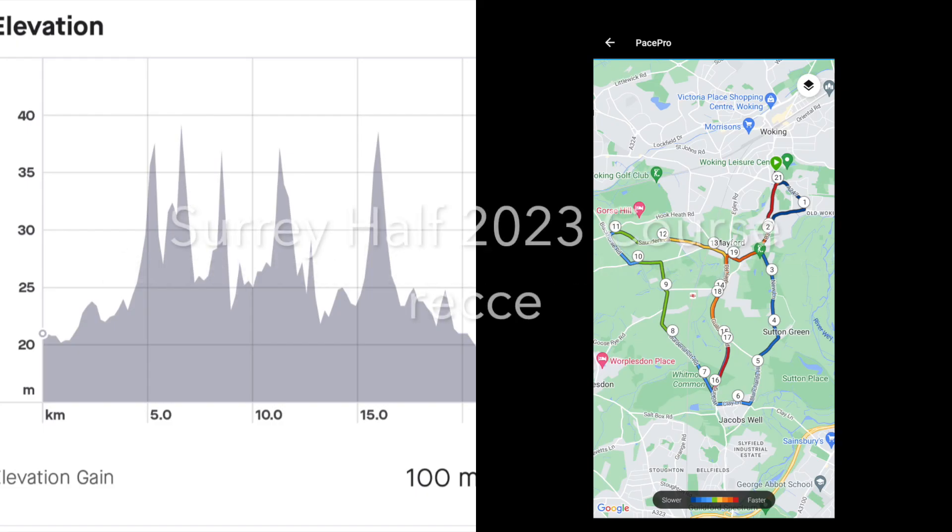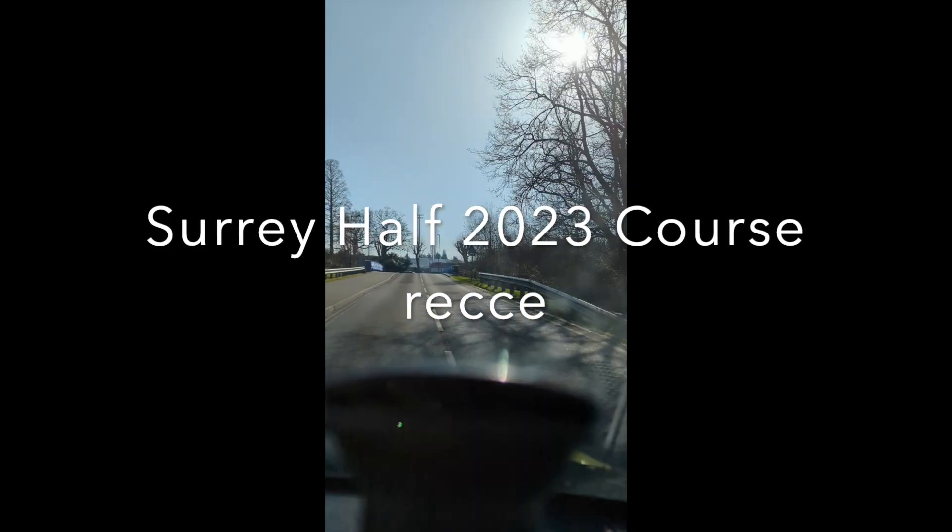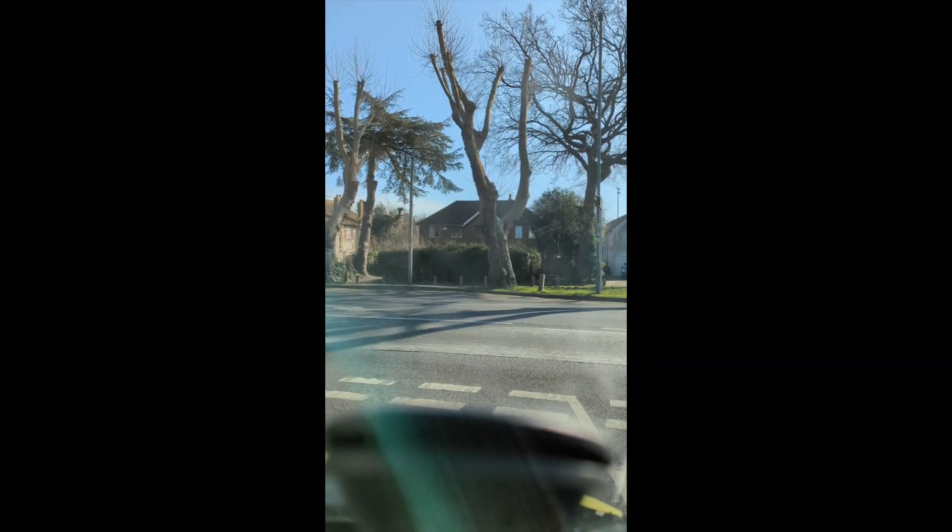Welcome back to Mostly Running. This is my course recce of the Surrey Half Marathon 2023 course — about 100 meters of elevation, and it's fairly PB-potential I'd say.